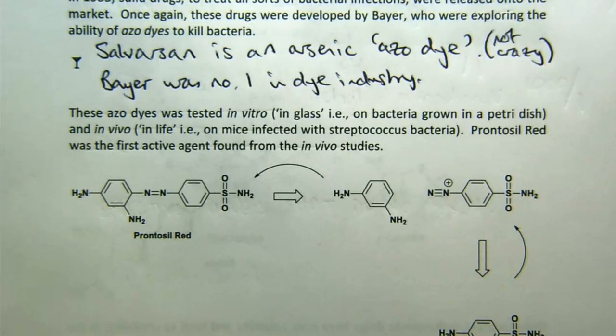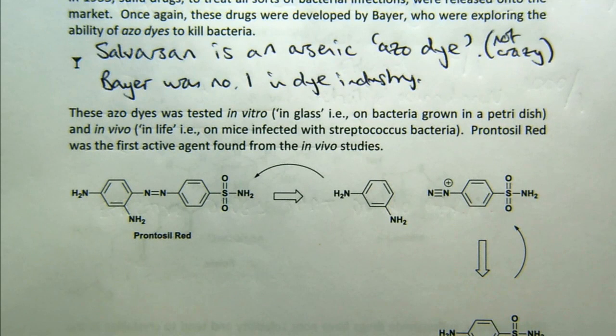So they tested the dyes in vitro — that means in glass, in a test tube or on a Petri dish — and in vivo on mice infected with streptococcus. And they found that Prontosil red was active in the mice, but not so much in the glass, not in the Petri dish — but active in the mice.